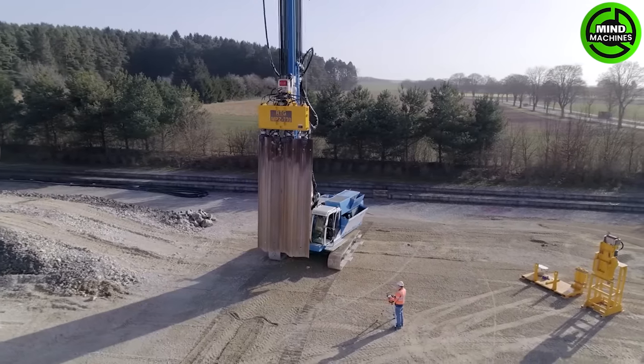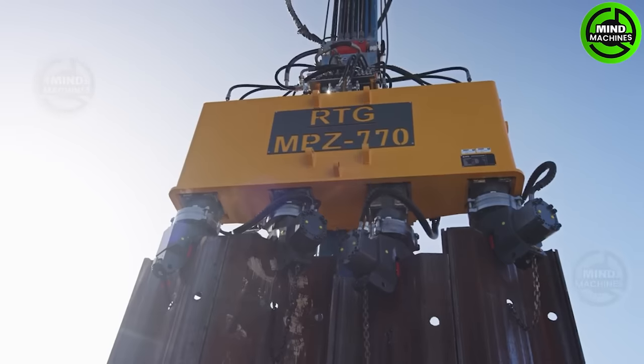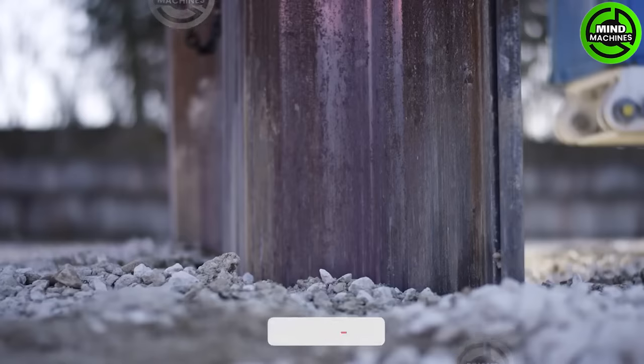This steel sheet pile press is a powerful machine for precise installation and extraction of steel sheet piles, commonly used in construction and infrastructure projects for foundation support and retaining walls.